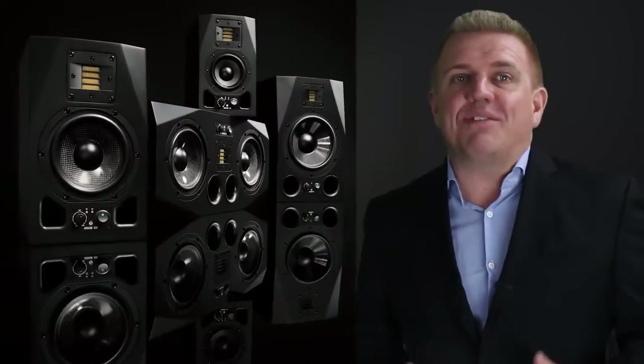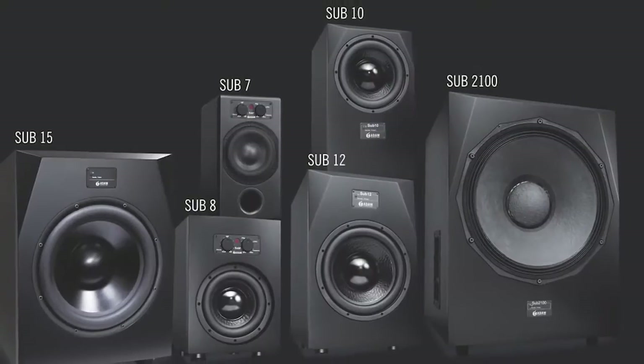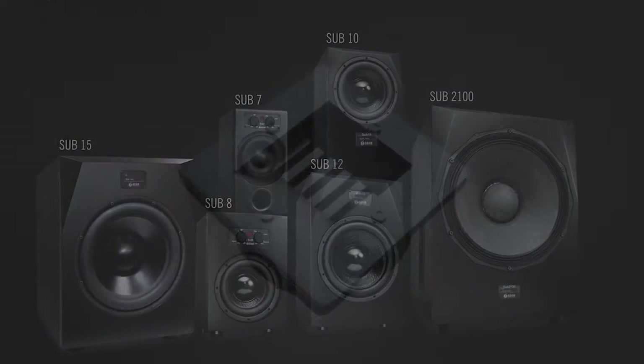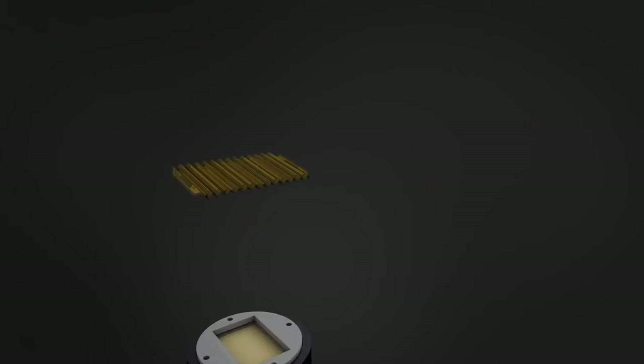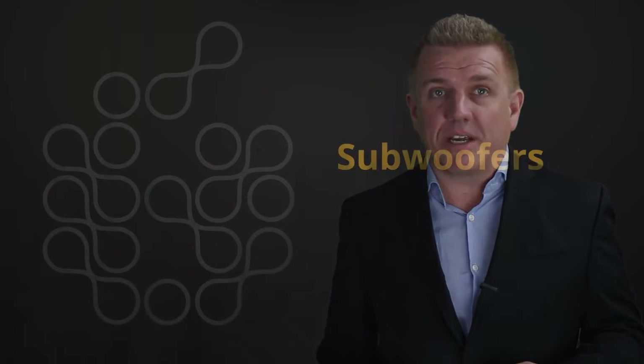Adam Audio offers 17 different studio monitors, as well as 6 different subwoofers that give you options for full range systems no matter the shape or size of your room. We are known for our air motion transformer folded ribbon tweeters, but they are just one component in our dedication to providing the best monitoring solutions in the market.